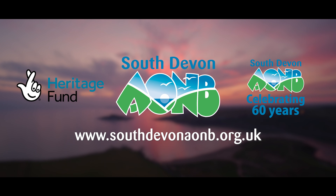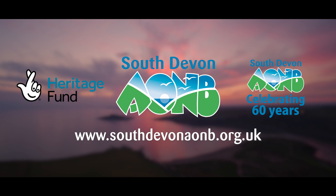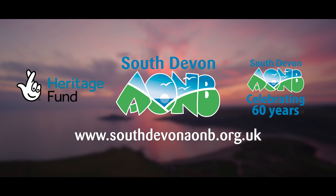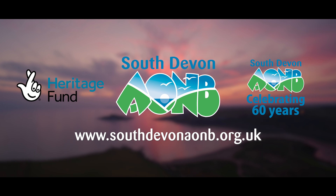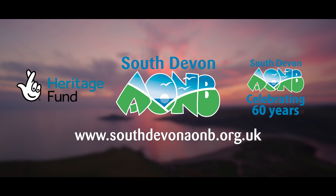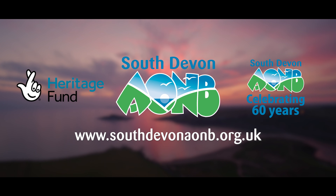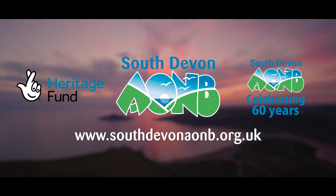Dartmouth Castle has stood guard at the mouth of the river for 600 years, built to protect the trade of this deep water harbour. Today, the challenge is to protect those clear blue waters and the countryside that attracts so many visitors, balancing the needs of tourism with the natural beauty which draws them. The Salcombe Estuary is one of 18 Sites of Special Scientific Interest within the AONB, and its beauty and golden sands attract thousands of visitors every year. Once a village of shipbuilders and fishermen, today second homeowners outnumber residents by two to one — a summer playground for power boats, jet skis and sailing boats, but also a vital habitat for our rare seagrass meadows.